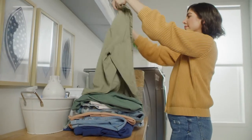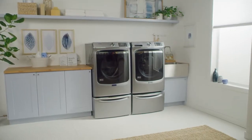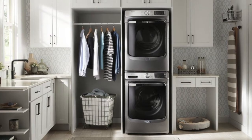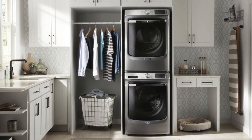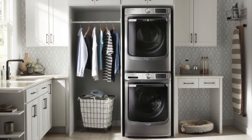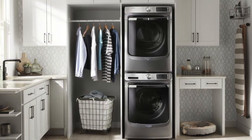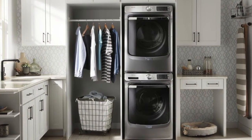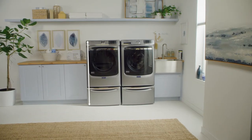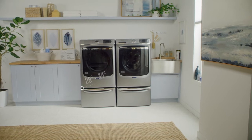Front load machines have flexible installation options, including side-by-side with a dryer, stacked with a dryer on top, or under a countertop with a work surface above — creating extra room for storage or for folding clothes. Typical capacity for a front load washer ranges from 5 to 5.8 cubic feet. The height ranges from 38 to 43 inches, with a typical width of roughly 27 inches and a depth of 28 to 34 inches.